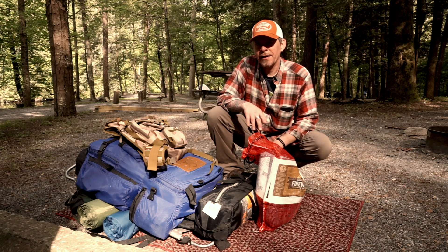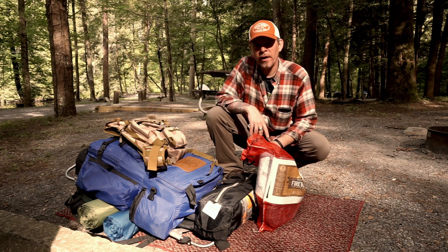It looks like we're about ready. Just got to get a few things straightened out and loaded up, and then we'll be on our way.